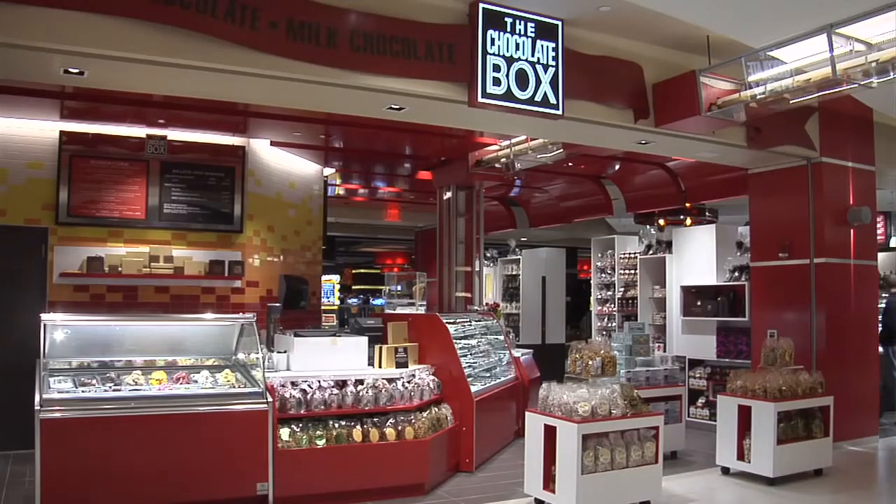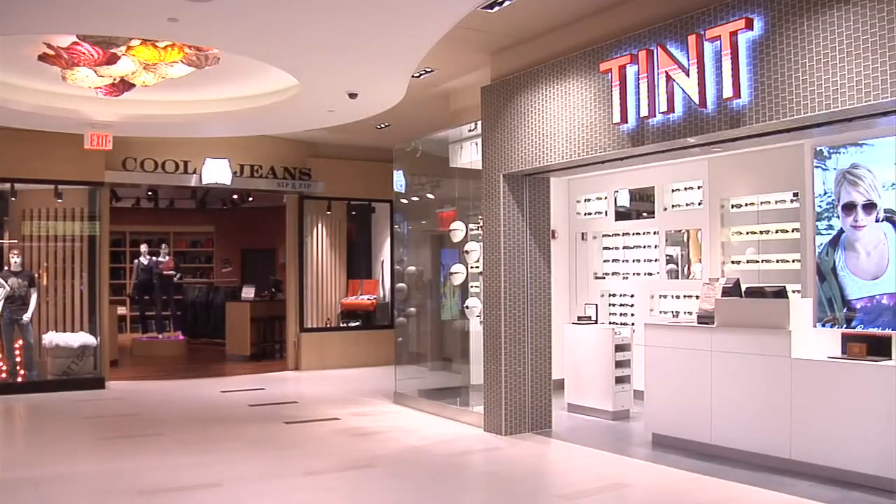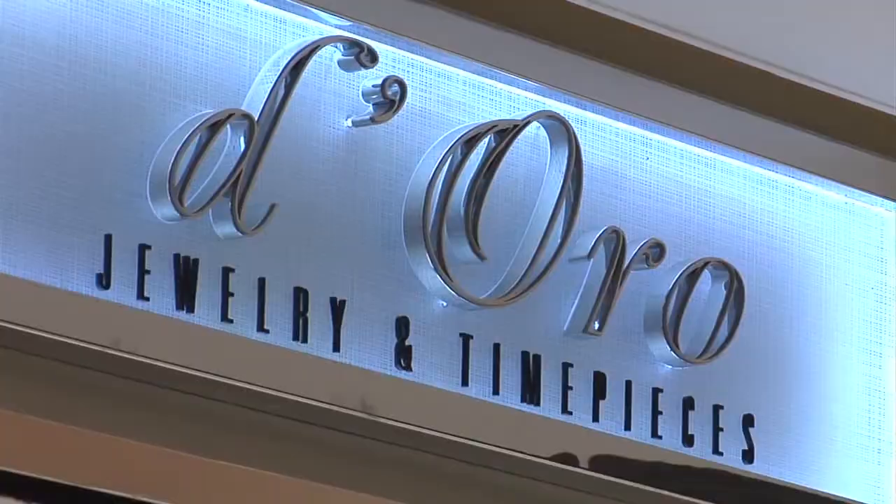And then we have the Chocolate Box for your sweet tooth. We also have Bean and Bread for something quick — a coffee, sandwich to go. We have Tint, our sunglass shop, and Dior for presents,